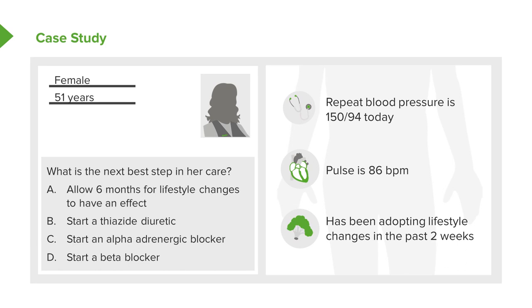Let's return to our case. She's come back to clinic and her repeat blood pressure, unfortunately despite trying lifestyle changes over the past two weeks, is 150 over 94. Her pulse is 86 beats per minute. So now what do you want to do? Do you allow six months for her lifestyle changes to have an effect? Do you start a thiazide diuretic, an alpha adrenergic blocker, or a beta blocker? Which one would you choose?